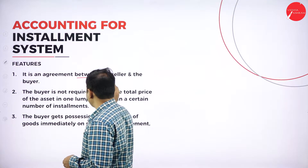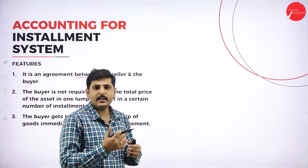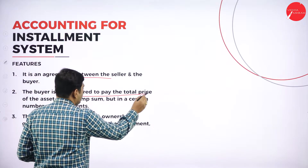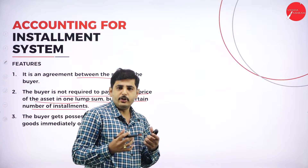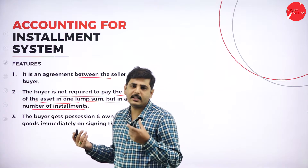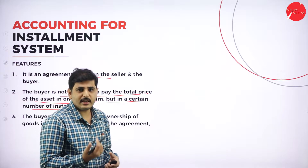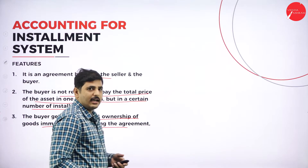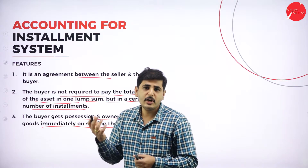What are the features? It is a written agreement between the buyer and seller, where the seller will sell the goods and the buyer will accept the goods and agree to pay the installments for whatever balance amount remains. The buyer is not required to pay the total price in one lump sum, but in a certain number of installments — typically 3, 5, or 7 years. The buyer gets possession and ownership of the goods immediately upon signing the agreement.